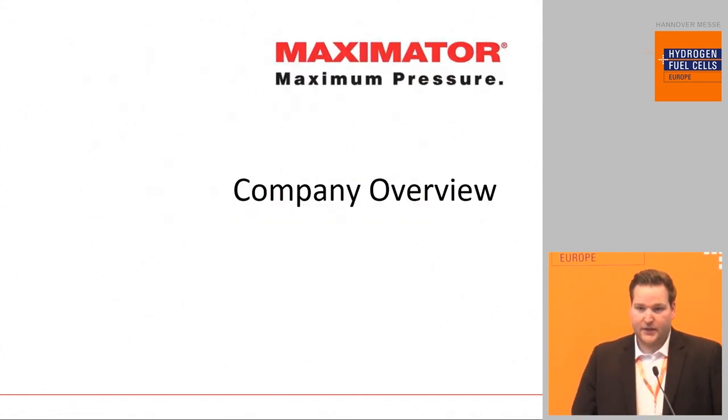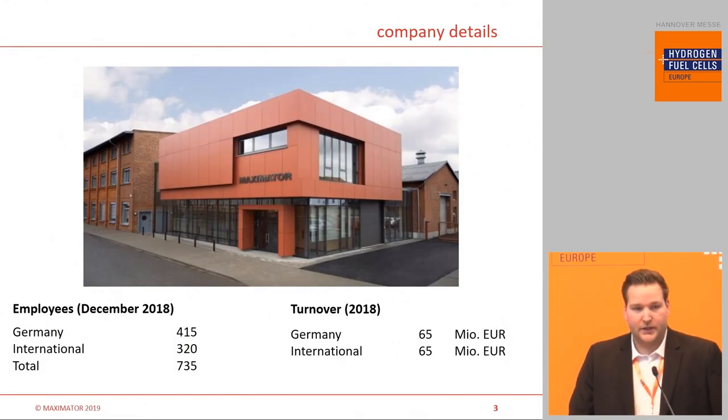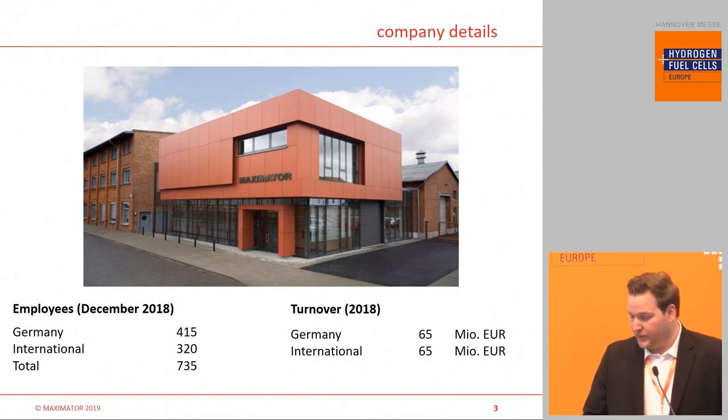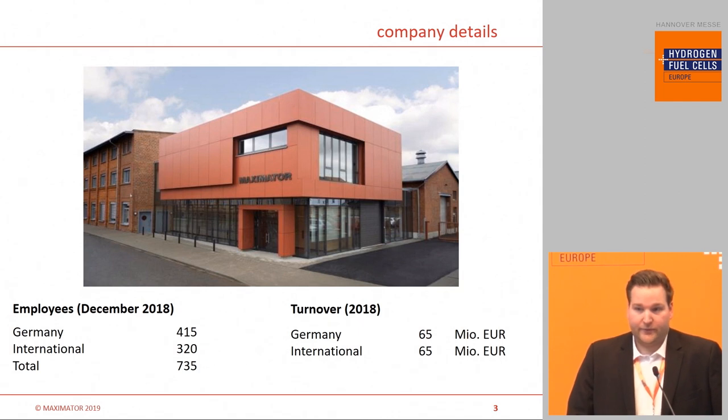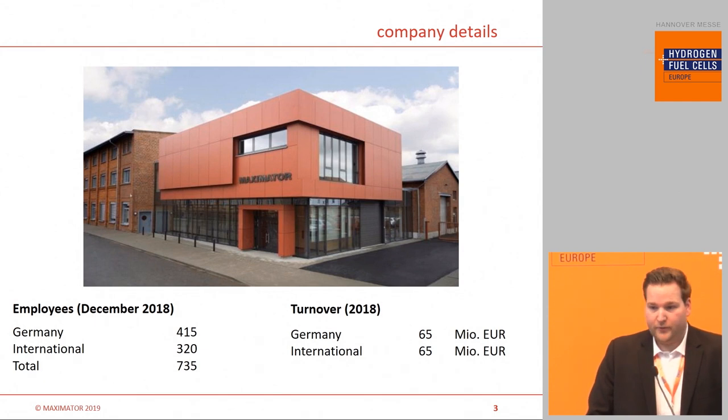Some slides about our company. We have our headquarters in Nordhausen, Germany. Internationally, we have subsidiaries where we serve our international customers. As you can see in our turnovers, we have turnover in Germany, which was in the past linked to diesel, oil, and gas businesses, and is transforming more and more to alternative fuels. So we are talking with customers in the natural gas and hydrogen industry.